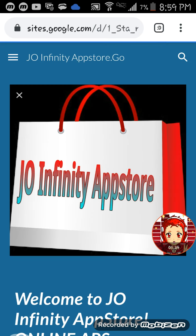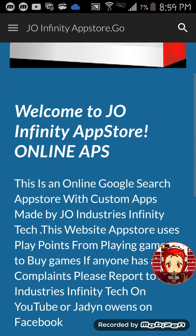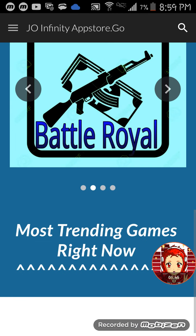Click on the button to go to the app store and you can get a free trial — I'll send the link. This is the new logo: the J.O. Infinity App Store with a bag. This is an online Google search app store customized by J.O. Industries Tech. This website uses play points from playing games and buying games.